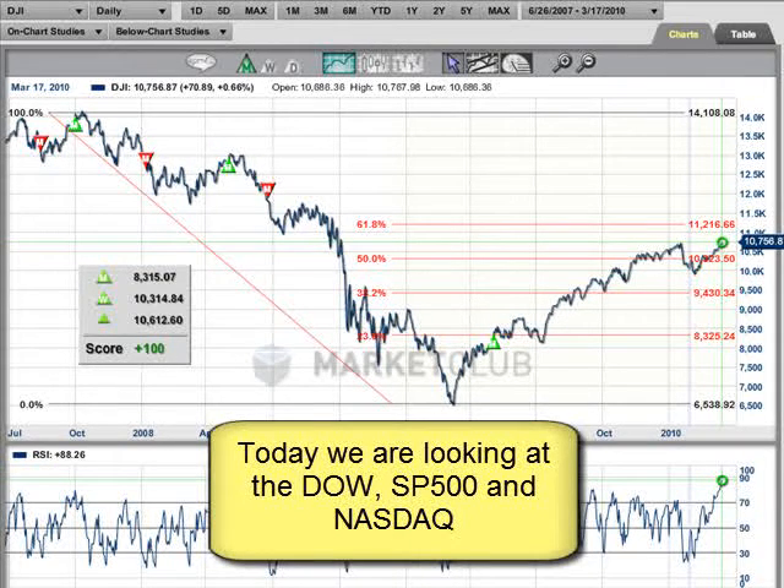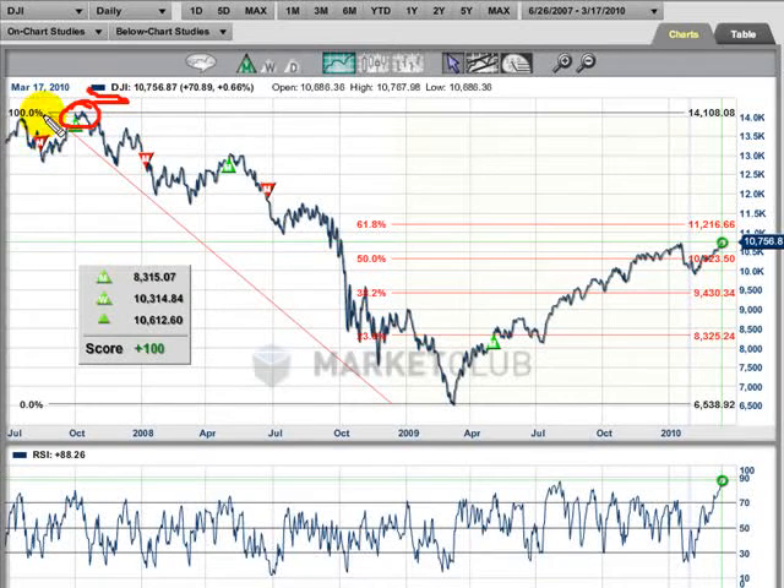There are some interesting things to look at first. I have a chart of the Dow — that's DJI — it's a daily close-only chart. We're going back to the highs that we saw in the Dow on October 10th of 2007. We've already drawn in the Fibonacci retracement level to the lows that we saw on March 6th at 6,469.95. That was the low that we saw in the Dow. Since that time, you can see the market has gone up quite dramatically.